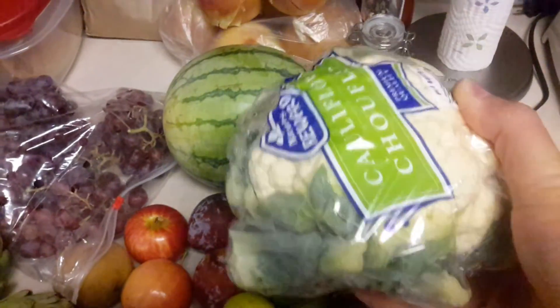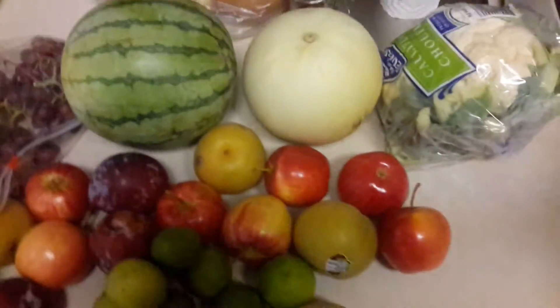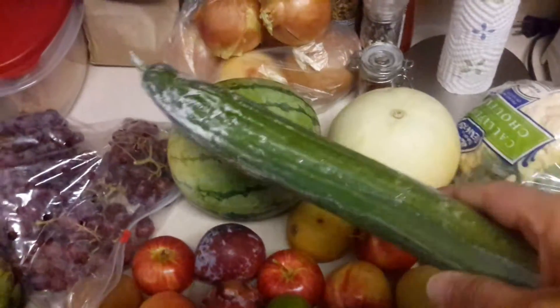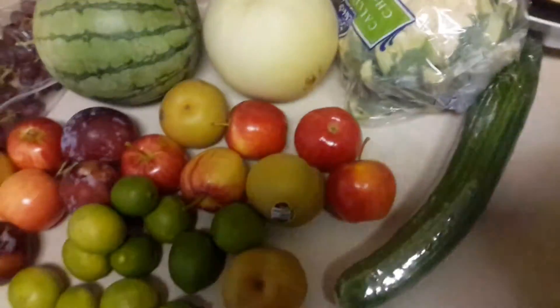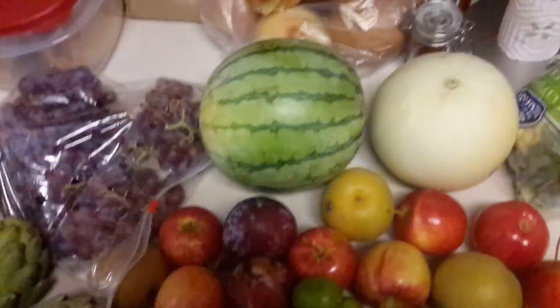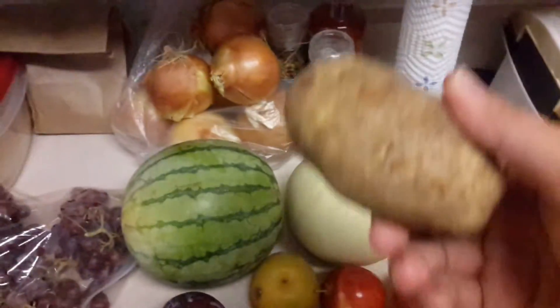A head of cauliflower — I like cauliflower, so this is good. And what I call an English cucumber, the kind that comes wrapped in a piece of plastic — I like that. And four pretty big Idaho-looking potatoes and then one slightly smaller one.